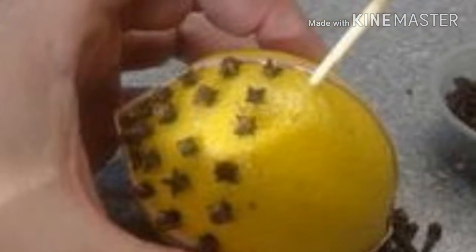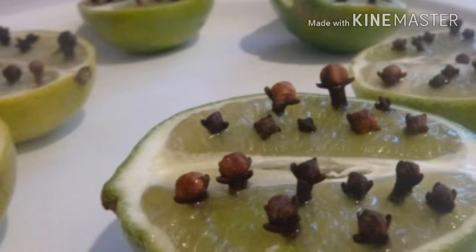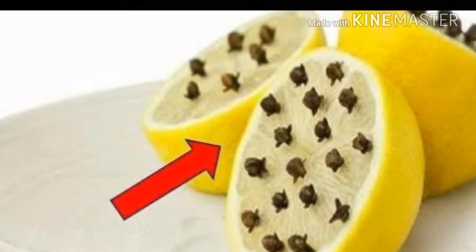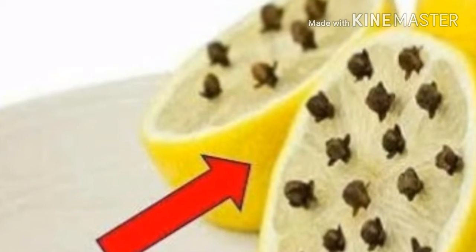Lemon and clove are two of the foods most used to make natural or home remedies. These are used to prevent or fight diseases throughout the human body, but what you will learn today will surprise you. The lemon is a very powerful citric fruit, and the clove is quite powerful and widely used in the preparation of infusions.